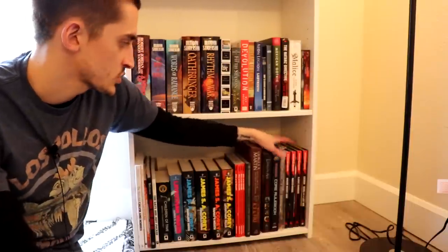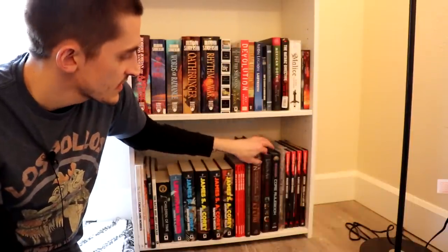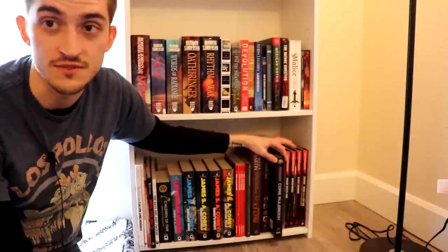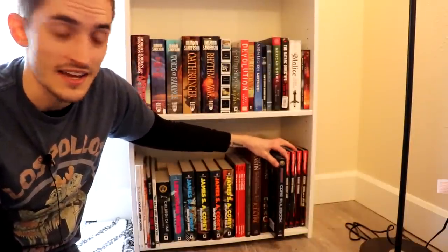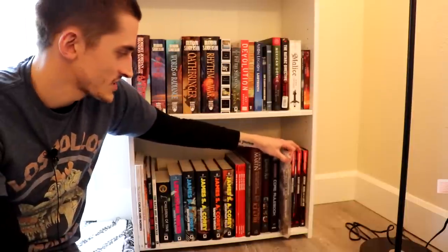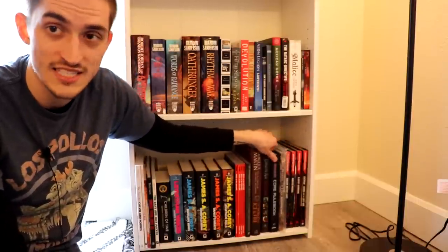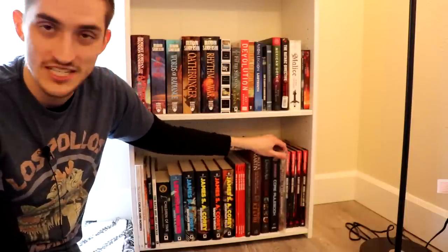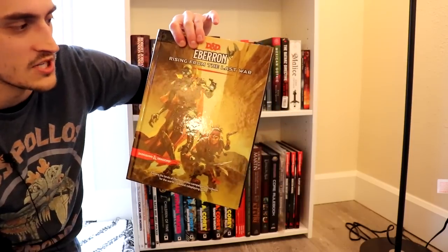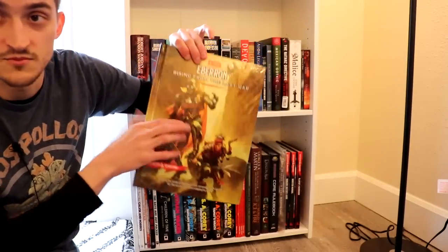And then all the rest over here are RPG source books and rulebooks. I have the Dragon Age RPG, which I haven't gotten to play yet. I have Starfinder, which is just Pathfinder but science fiction, and I haven't been able to play it yet. I have the Wheel of Time RPG, which is just a modified version of Dungeons and Dragons 3.5 and I haven't gotten a chance to play that. And then I have a couple of Dungeons and Dragons books — the Player's Handbook, Monster Manual, the Dungeon Master's Guide, and Eberron: Rising from the Last War, which has some really interesting, cool stuff in it.